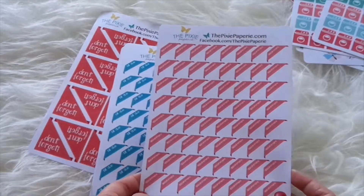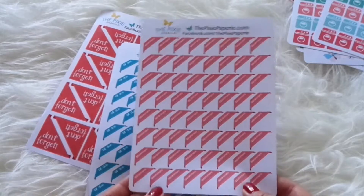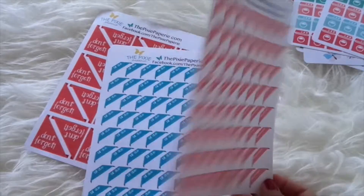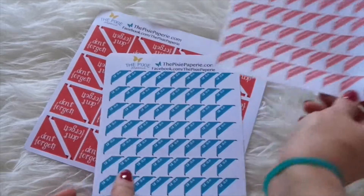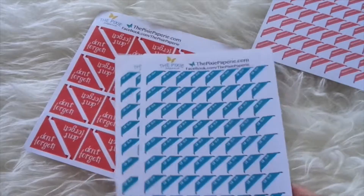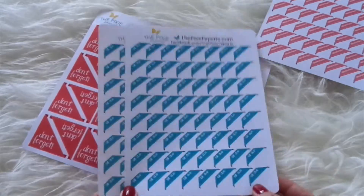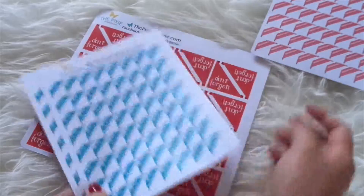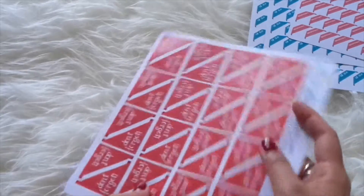Then I got these corner box appointment stickers to remember that I have appointments — whether it's a doctor visit, a blood test, or making an appointment to see someone, even my best friend. Then I got bill due stickers, which are for me to remember that there's a bill that needs to be paid. I think it came in two sheets, but this one came as a single sheet.